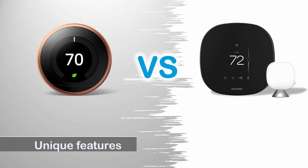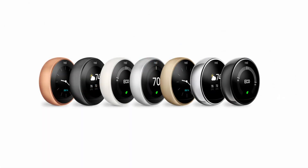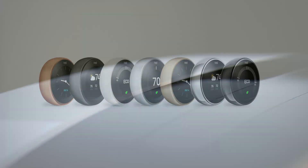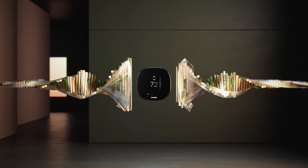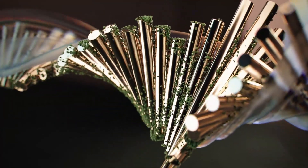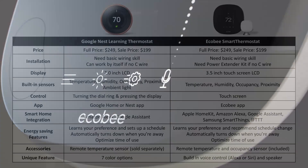Unique Features: The Google Nest Learning Thermostat comes in seven different colors to match your home decor, while the Echobee Smart Thermostat only has one color. However, the Echobee has built-in voice control with Alexa or Siri and a built-in speaker that can stream music or podcasts.